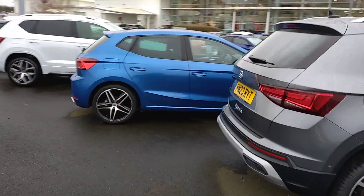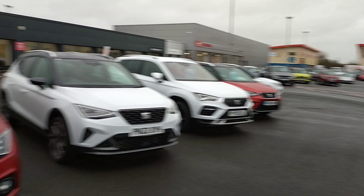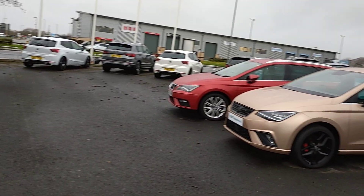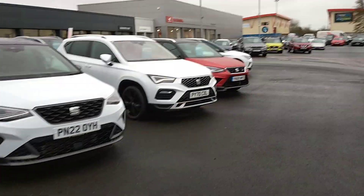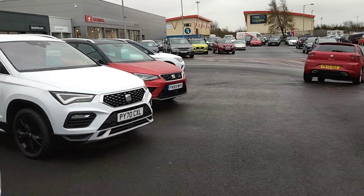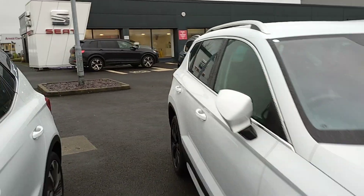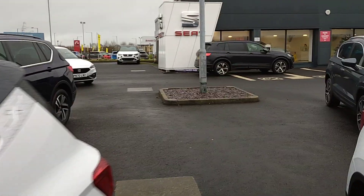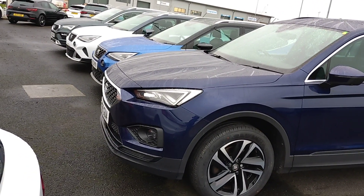I'm just taking the opportunity to do some vehicle videos for you, letting you know what we've got inside and what's on the forecourt — as you can see, plenty to choose from. If you go on our Cox Motor Group website, you'll be able to take advantage of all the offers available at present, with our range of cars including Seat, Automart and Honda.